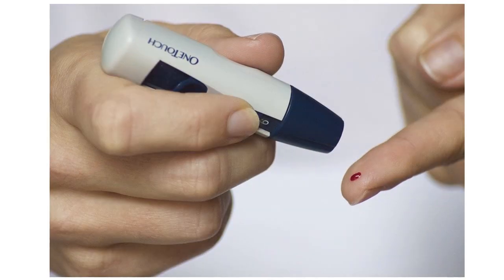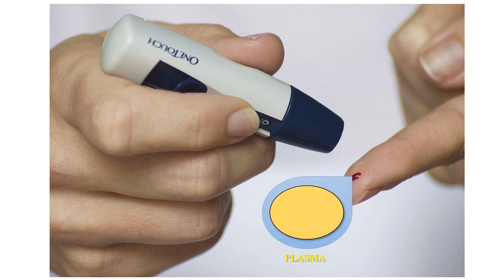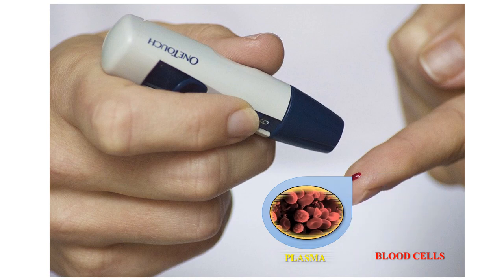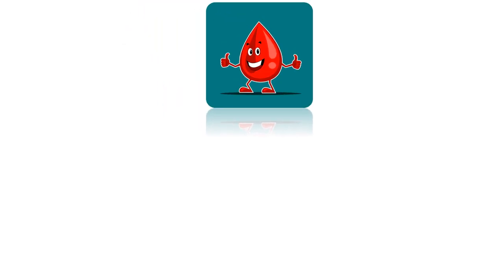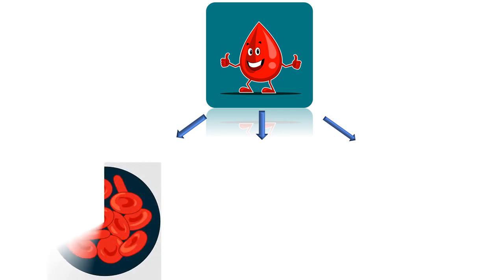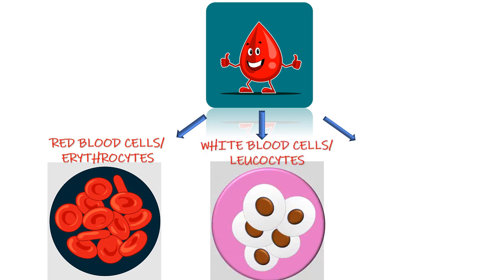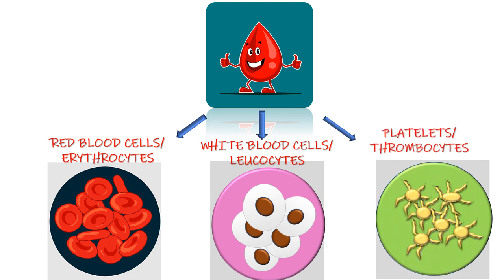Blood is made up of two parts. One is plasma, which is a straw-colored liquid, and the second is blood cells. Blood cells are present inside the plasma, so plasma and blood cells together make blood. The blood cells are of three types: the first is red blood cells, also called erythrocytes; second, white blood cells, also called leukocytes; and third, platelets, also called thrombocytes.